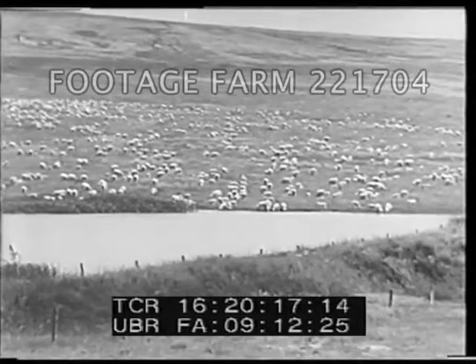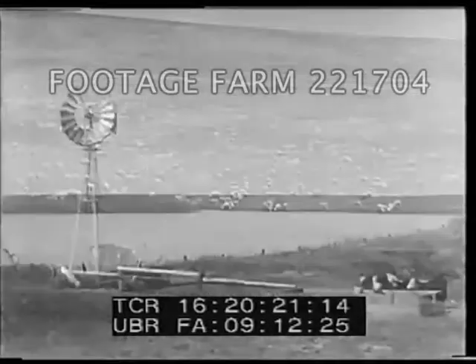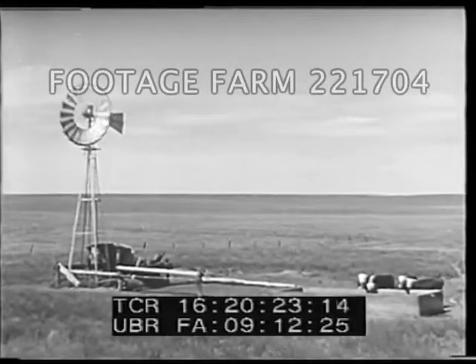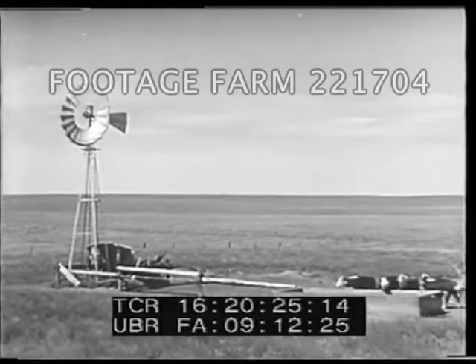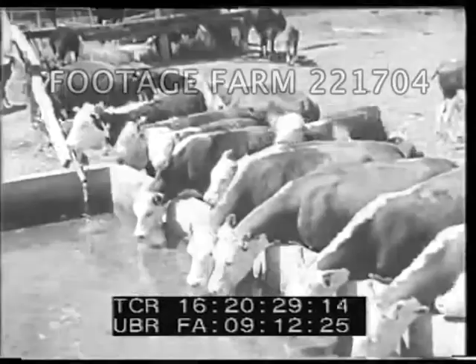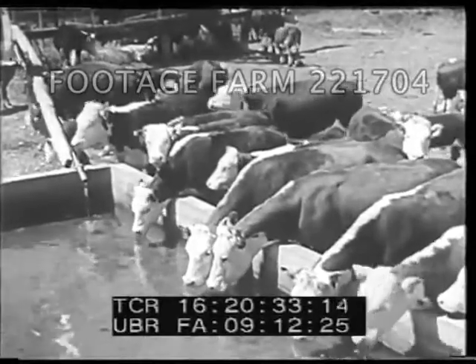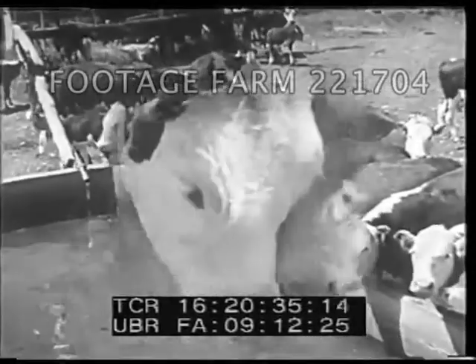Lots of places there's water underground, too. And with a little help from the range program, we've put in windmills and watering tanks. When you've got water, you can spread your stock and use all the grass.